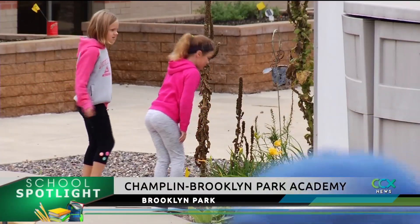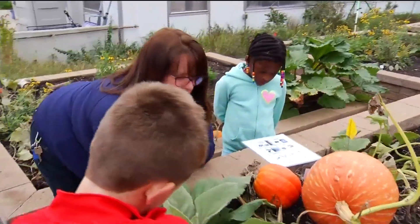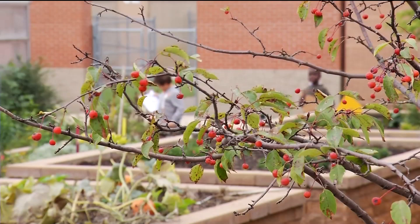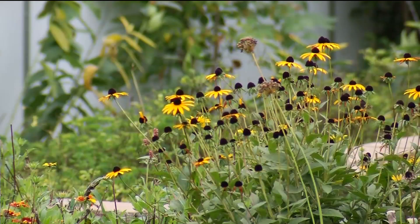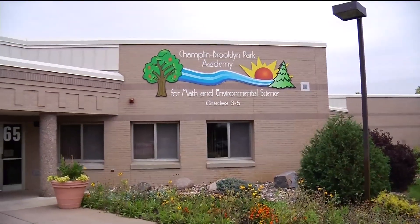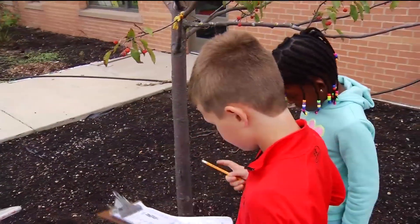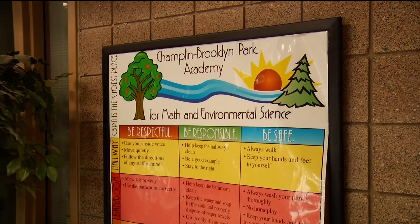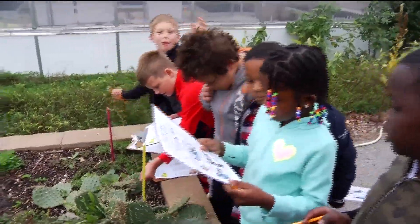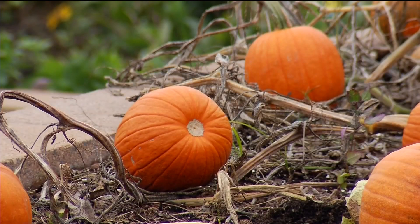Learning doesn't always have to happen in a classroom full of desks and textbooks. They're on seed hunts, they're looking at how the environment is impacting the daily plants that they have. Look no further than Champlin Brooklyn Park Academy. We have a large number of kids coming from other neighborhood schools that just want this experience. It's a specialty school in the Anoka-Hennepin School District with a focus on math and the environment.